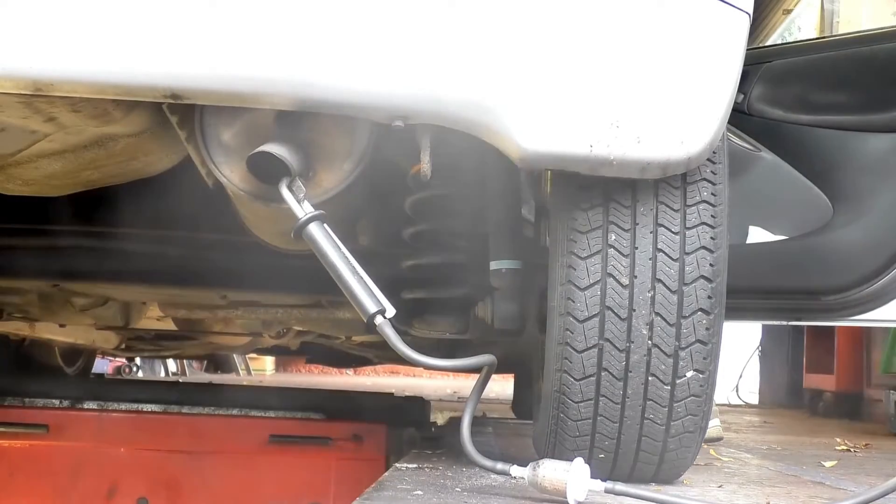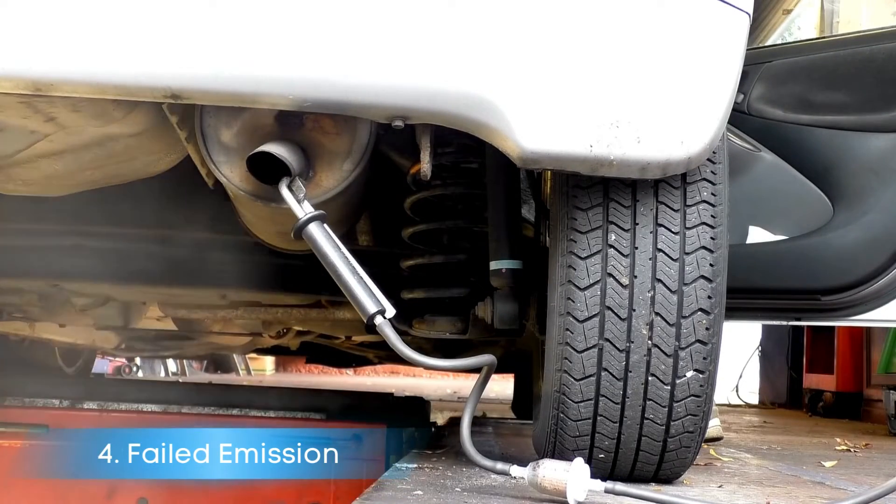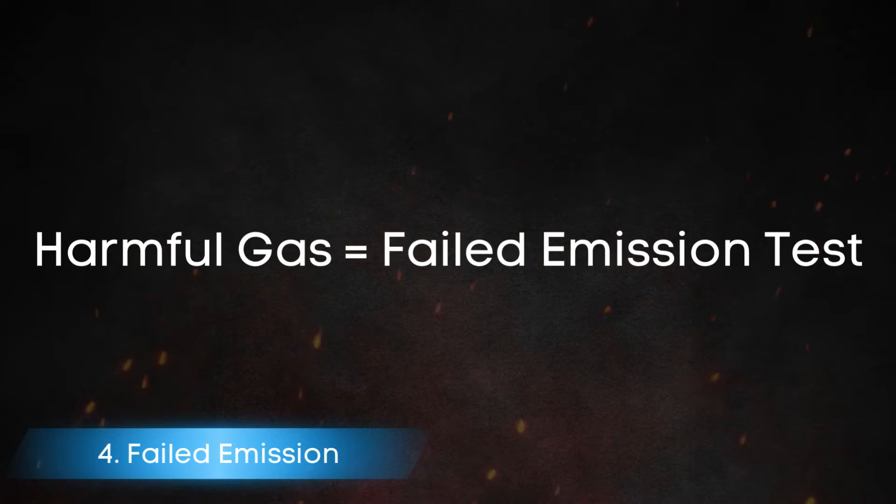Symptom number four: failed emissions test. A bad catalytic converter can cause your vehicle to fail an emissions test due to increased levels of harmful gases.